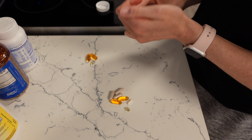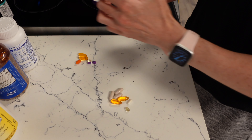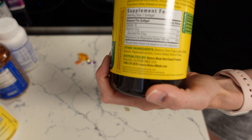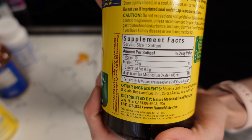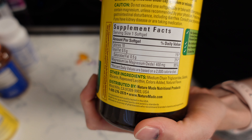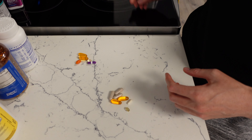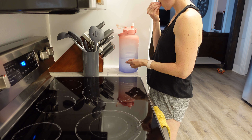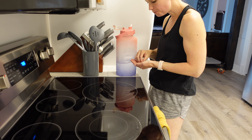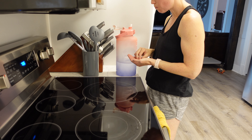I used to take CoQ10 but not anymore — Josh still does, so I'm setting it aside for him. He also takes an Allegra for allergies. I wanted to point out these magnesium pills: look at all the added ingredients — added colors, natural flavors. Josh bought these at Costco, but I'm going to return them because I don't understand why companies have to add all those unnecessary ingredients. So be careful when buying supplements that companies aren't adding harmful things — it completely defeats the purpose of the supplement.